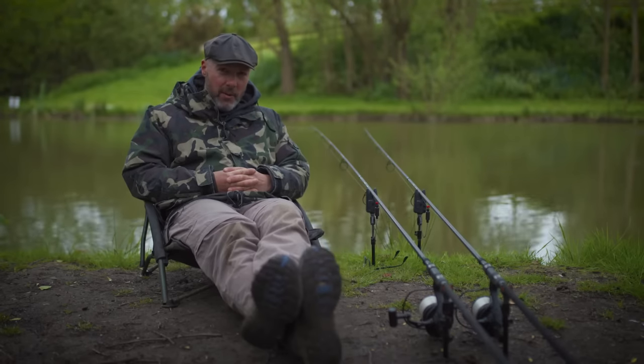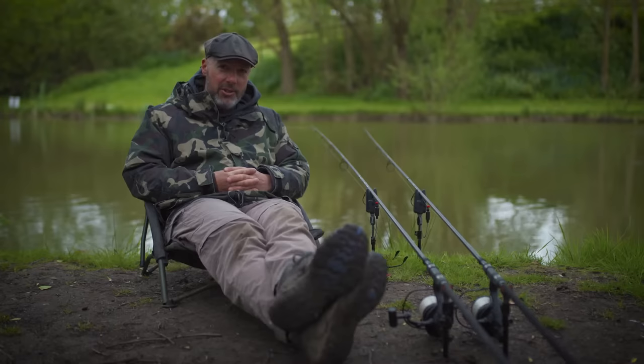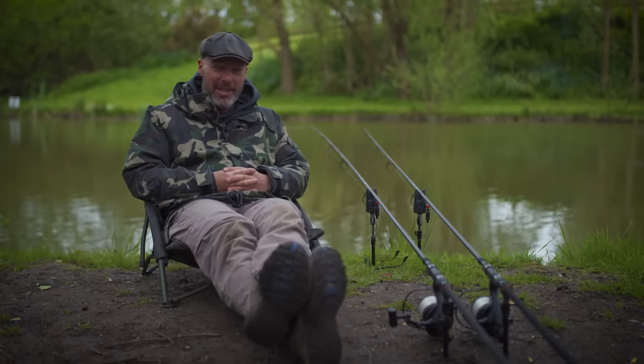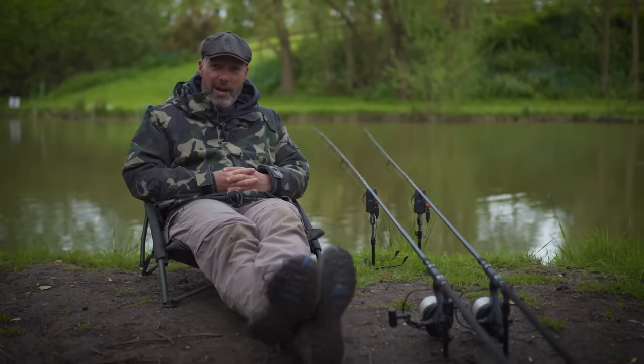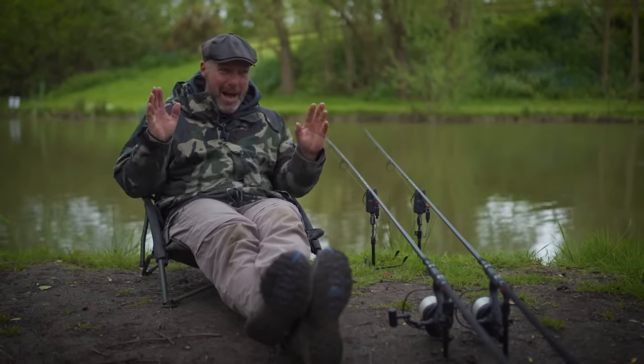Welcome to a guide to summer fishing in conjunction with JRC and Carpology. I'm wearing the same clothes I had on in March and it's past the middle of May — probably going to be the coldest May in history, straight after the coldest April in history. But that won't bother us because everything we're going to talk about is pertinent to summer carp fishing.